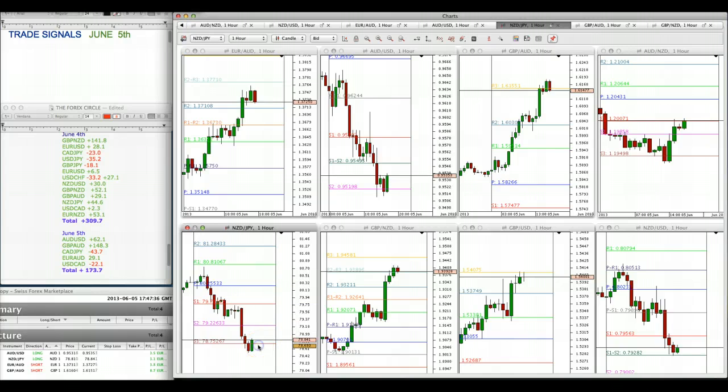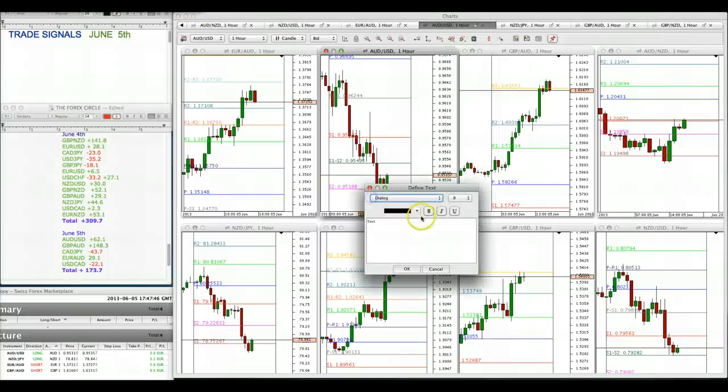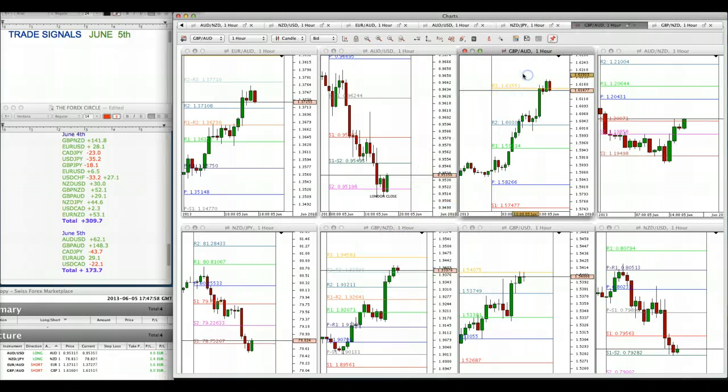I bought Aussie dollar — this is a retracement. I'm still considering this a London close even though it's two hours later. It's still the European close, generally around this time, and things are slowing down in the New York session as well. So we'll just call it the London close. Here's pound Aussie, also a sell.